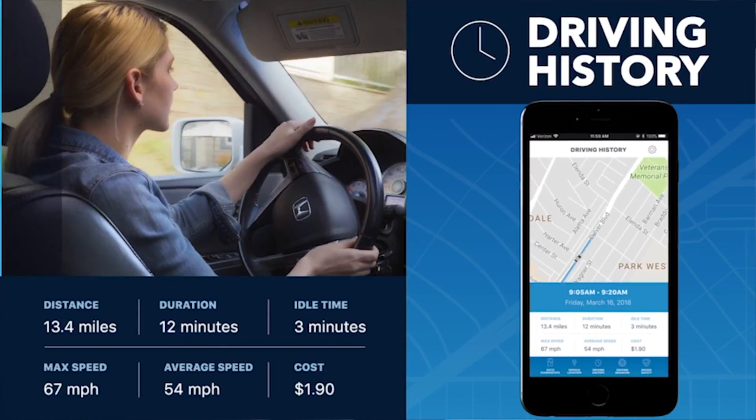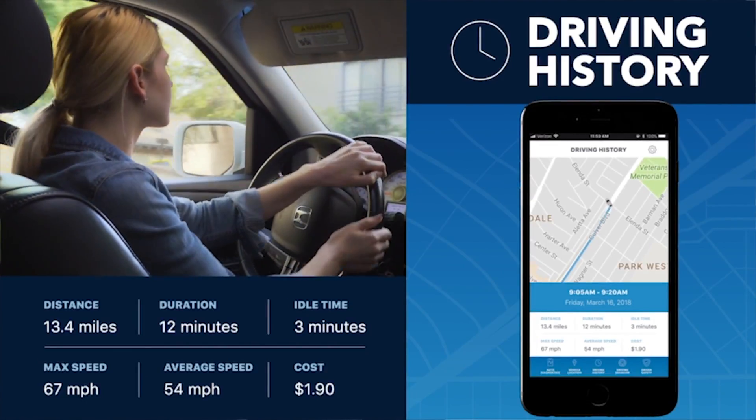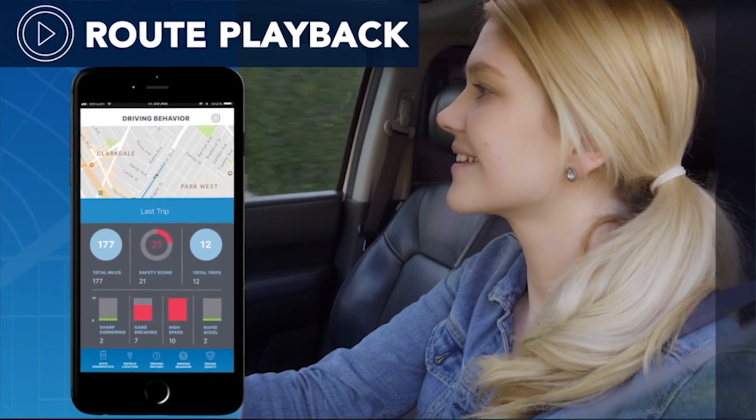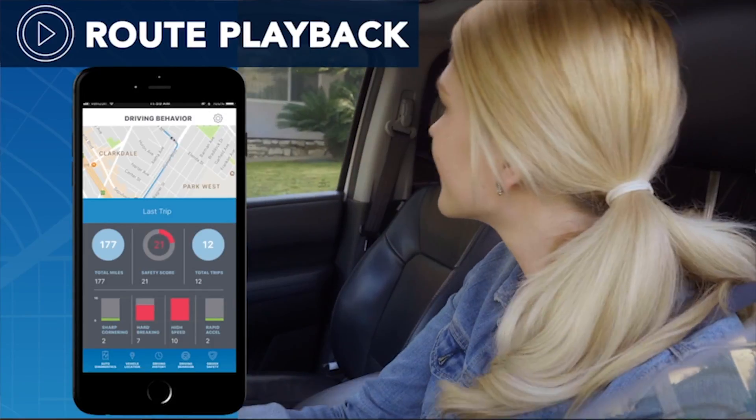Dashpal stores your car's driving history with facts like distance, time traveled, and fuel cost. Dashpal even saves an animated playback of your route, complete with markers that show over-acceleration and hard braking.